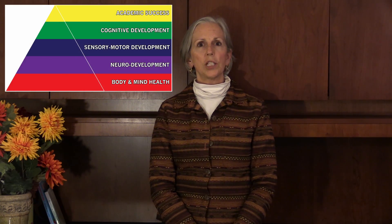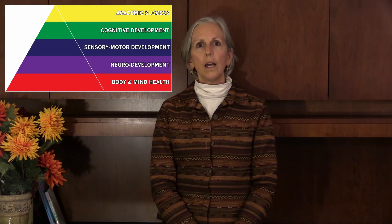Welcome to Lesson 9 of Harnessing Learning Potential. I'm Kathy Johnson of Pyramid of Potential. As I go over the Pyramid of Potential, we've talked about the base of the pyramid of mind and body health.